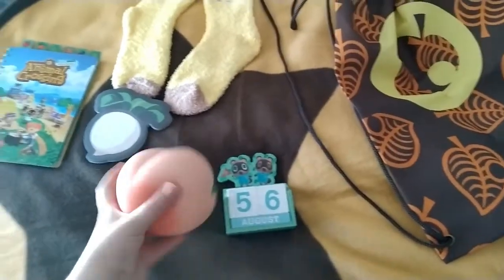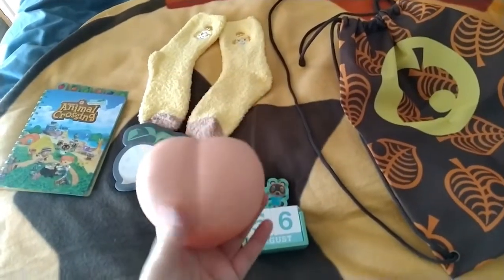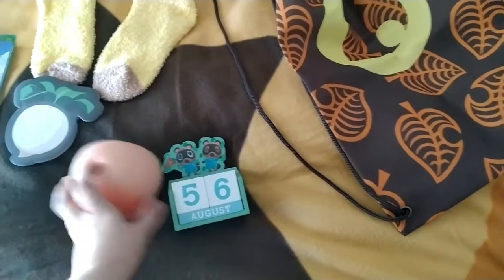So this is everything together. The peach squishy is actually scented like a really nice peach scent that reminds me of peach cola, and I wish I could have some.